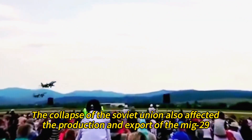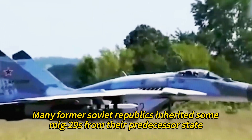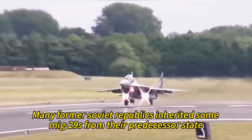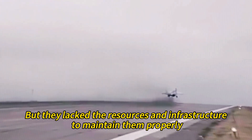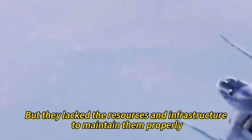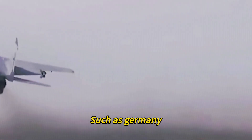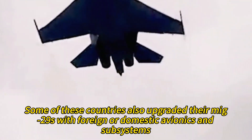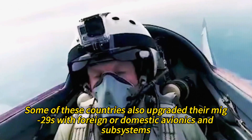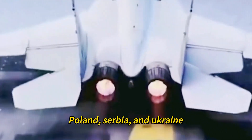The collapse of the Soviet Union affected the production and export of the MiG-29. Many former Soviet republics inherited MiG-29s but lacked resources to maintain them properly. Some sold or donated their aircraft to countries such as Germany, Poland, India, Peru, Serbia, and Iraq. Some of these countries upgraded their MiG-29s with foreign or domestic avionics and subsystems, including Israel, India, Poland, Serbia, and Ukraine.